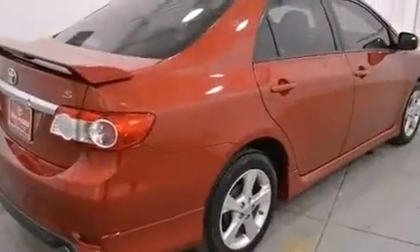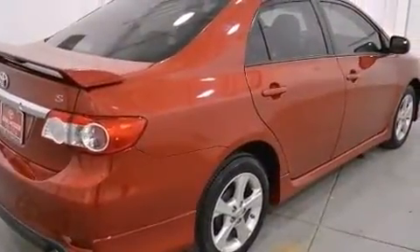Treat yourself to a test drive in the 2013 Toyota Corolla. It features an automatic transmission, front-wheel drive, and a 1.8-liter four-cylinder engine.